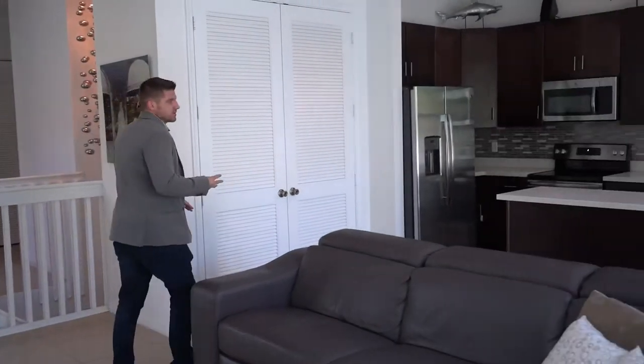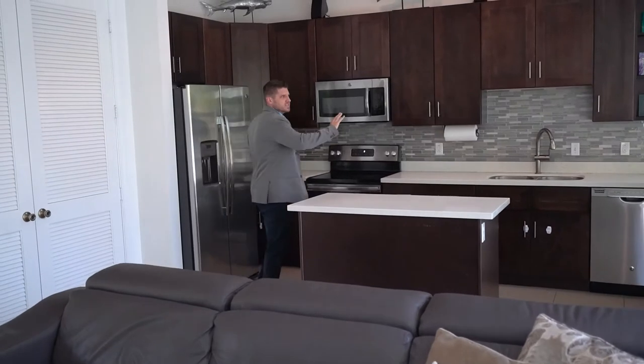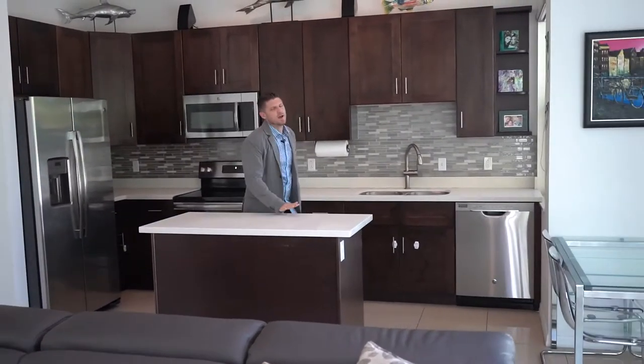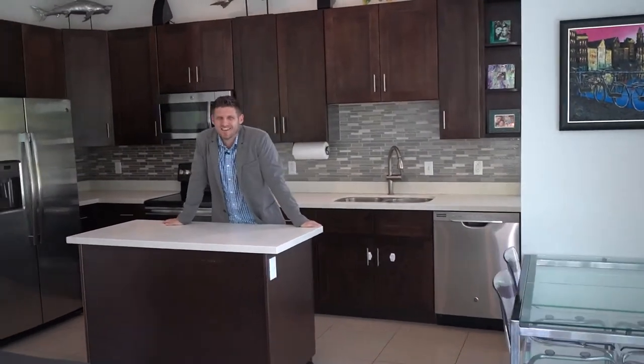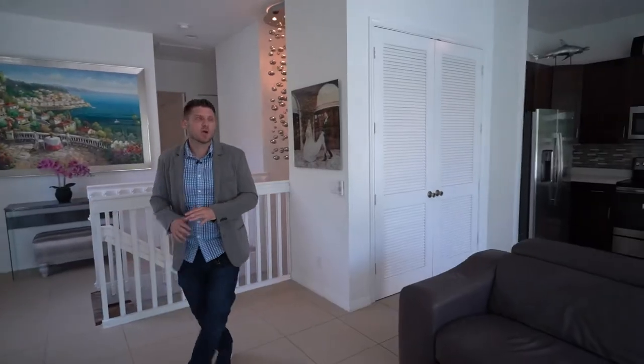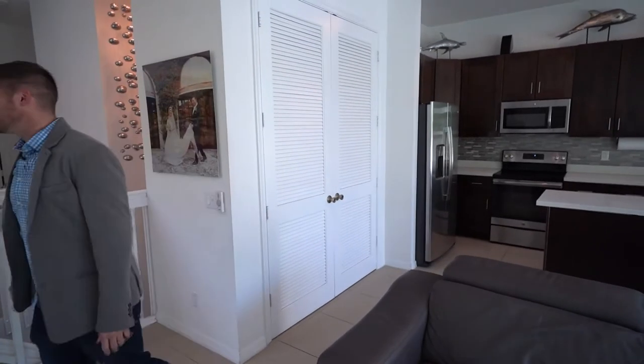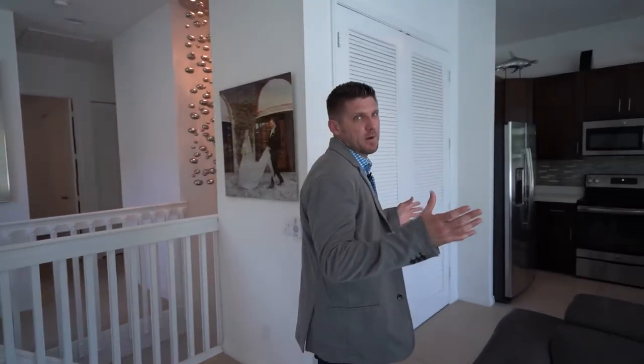And the other three bedrooms upstairs — give it a tour. How's that exercising going Chris? Oh my God, dude. These COVID gains are real. So it has all the updated fixtures, including the updated modern...